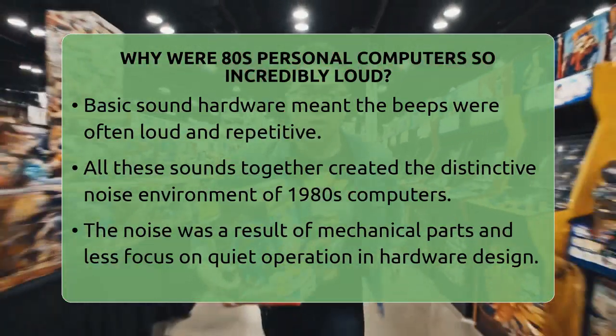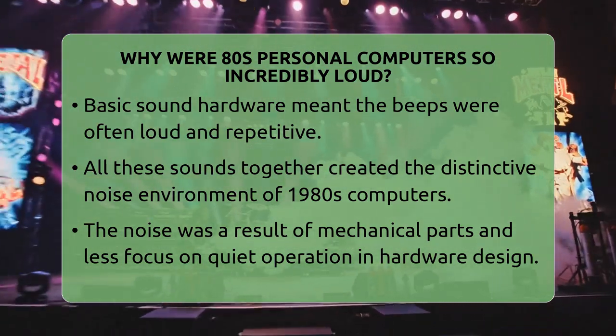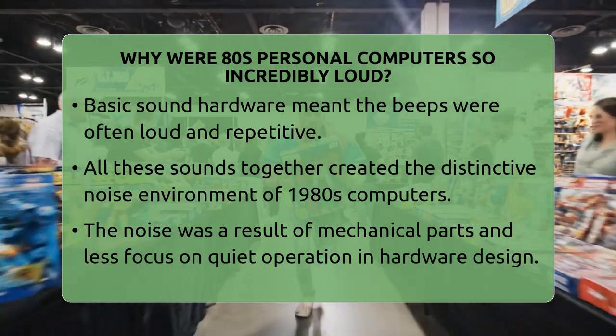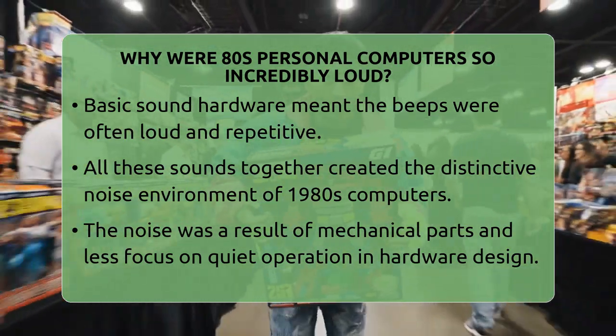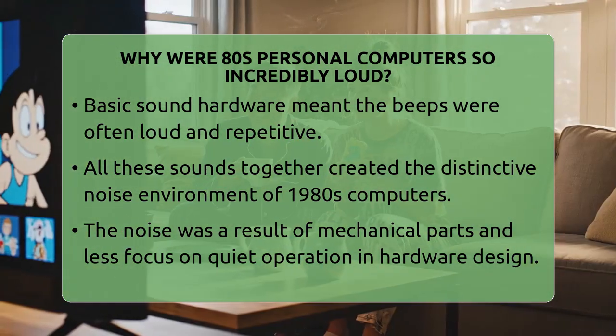The internal speaker also added to the noise. It was a tiny, simple speaker that made beeps and tones. These sounds were often sharp and piercing, especially when errors occurred or during game alerts. The early sound hardware was basic and limited, so the beeps could be loud and repetitive.